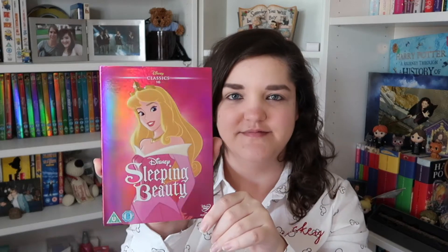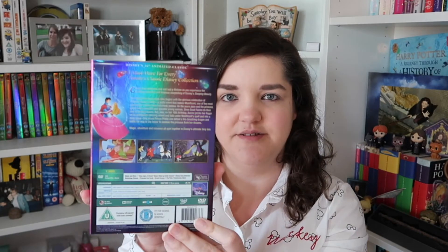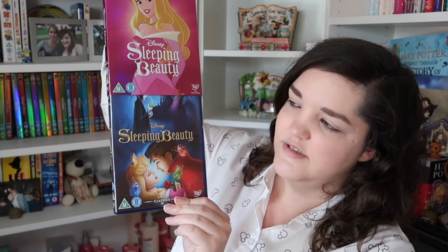Number sixteen, we've got a new colour — we've got pink, and we've got Sleeping Beauty. There's Aurora — really beautiful, these metallic covers. There's the back and then the actual Disney cover.